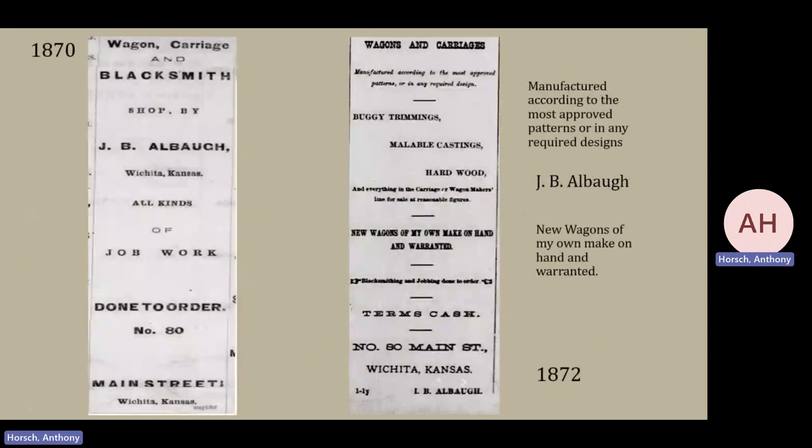Looking in the newspapers of the time, in 1870 the first person listed is a Mr. Albaugh, and it's pretty obvious by looking at his advertisement that he's basically building to order — if you want a wagon, you go to him and he'll create what you need. Noticed two years later in 1872, he's added a couple of notations: everything in the carriage and wagon makers line for sale at reasonable prices, every new wagon warranted by himself, and he's also added buggy trimmings as well as malleable castings, becoming a little bit more sophisticated in his offerings.